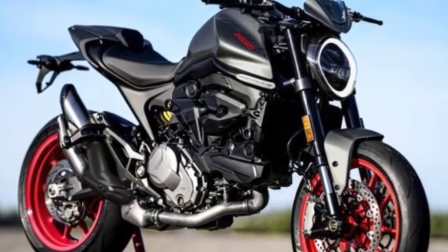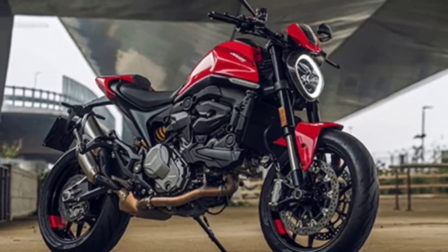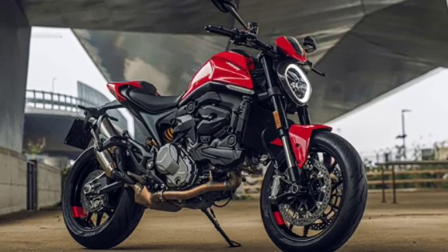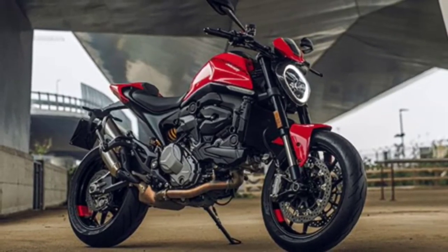Ducati has produced motorcycles targeted for the Asian market. The motorcycle is the Monster 795, which was assembled in Thailand. With Asian targets, this Monster 795 gets special treatment, especially in terms of dimensions. The seat is low enough to fit the average Asian posture.